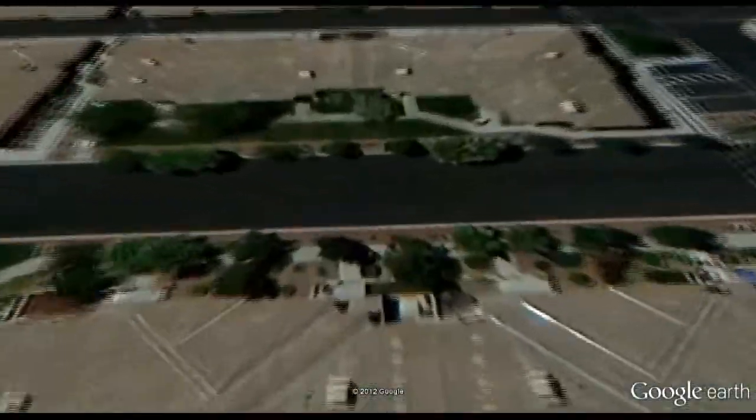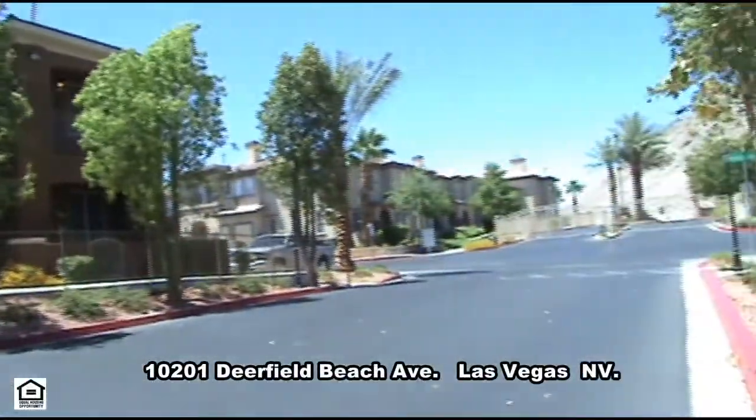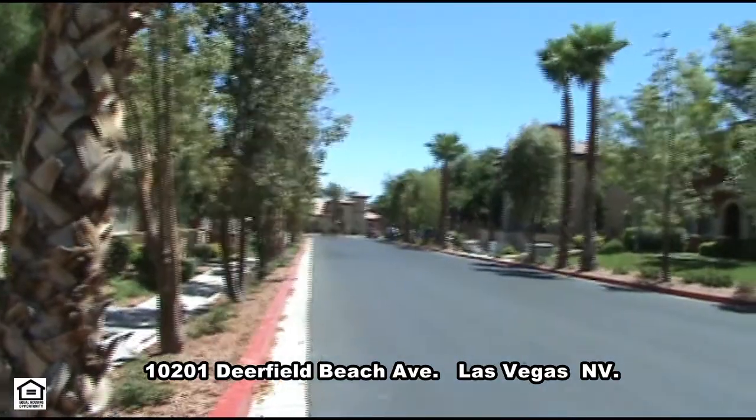A second floor condo on 10201 Deerfield Beach Avenue in Las Vegas, Nevada. This beautiful two-bedroom condo is located in the northwest part of the valley in a gated community.